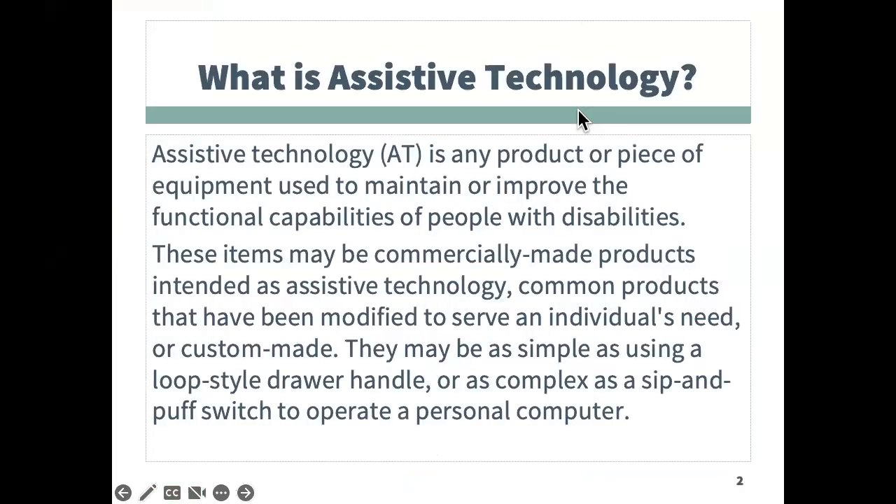So what is assistive technology? Let's begin with the federal definition, which states that assistive technology, AT for short, is any product or piece of equipment that is used to maintain or improve the functional capabilities of people with disabilities. These items may be commercially made products intended as assistive technology, common products that have been modified to serve an individual's need, or custom made. They may be as simple as using a loop-style drawer handle or as complex as a sip-and-puff switch to operate a personal computer.